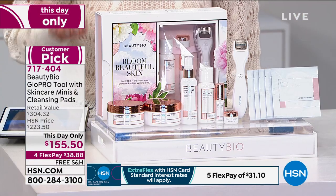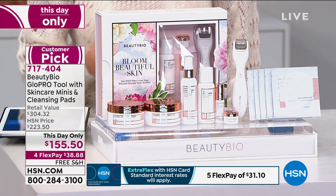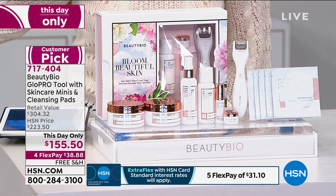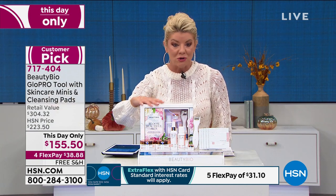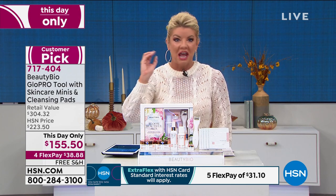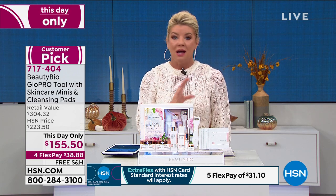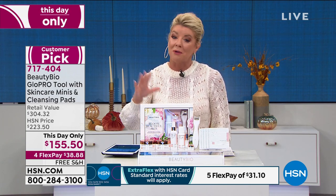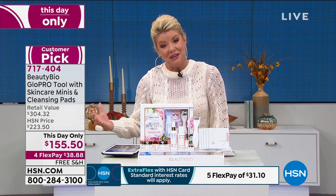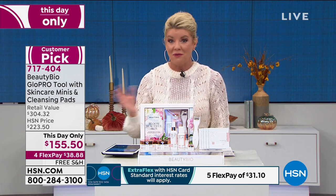They said we're going to do free shipping and offer four flex payments. When you shop with any major credit card or debit card, you can take the next four months — it'll be just about $38 and change per payment, but you're not waiting. We're shipping this right out in the next 48 hours and it'll be at your front door in a few days.